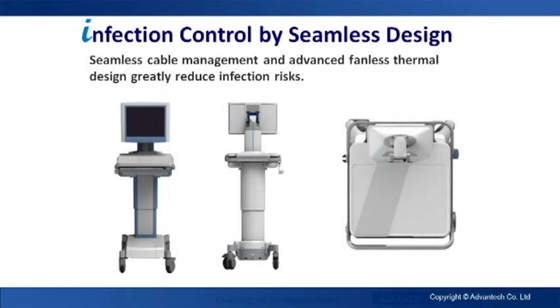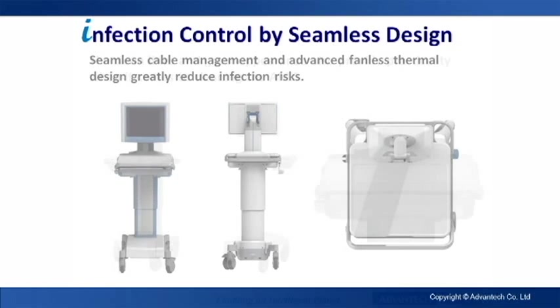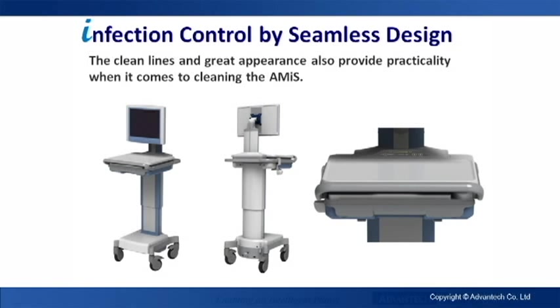The seamless construction, fanless design, and efficient cable management reduce the risk of spreading bacterial infections. A Mii has a sleek profile and great appearance, which is easy to keep clean and just looks great.